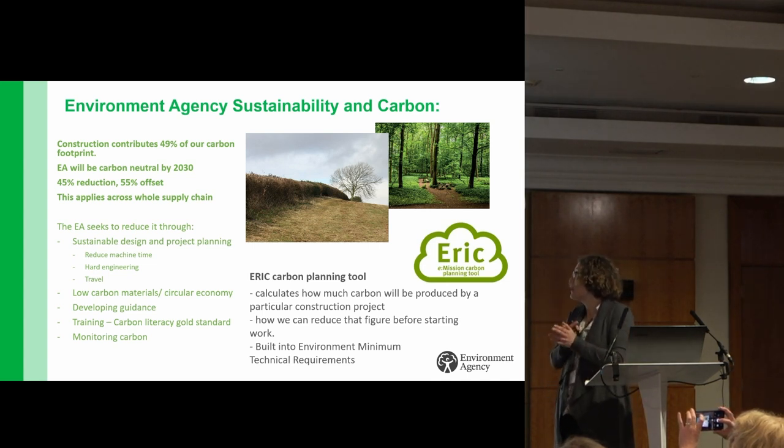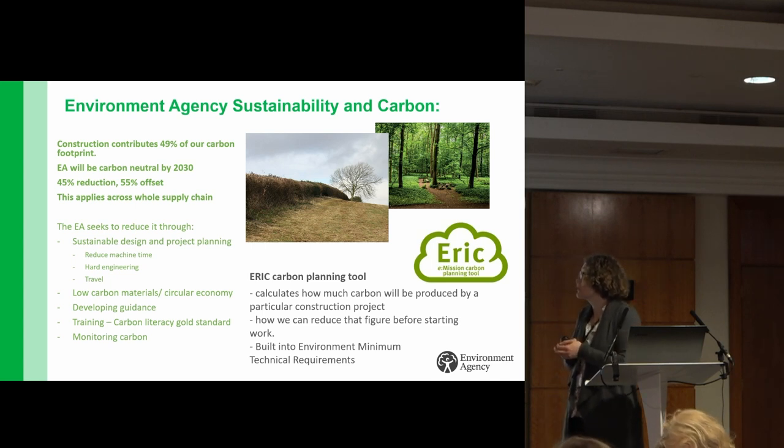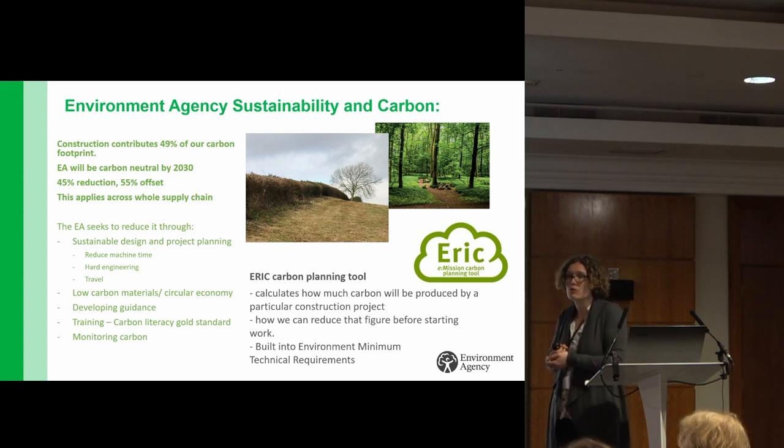Construction contributes 49% of the Environment Agency's carbon footprint, which is a huge amount. The EA has made a promise to become carbon neutral by 2030 — looking to achieve that through a 45% reduction in our carbon footprint, with the rest covered through carbon offset. This target isn't solely for the EA; it also applies across our entire supply chain, so all of our contractors and subcontractors are required to meet the same targets.